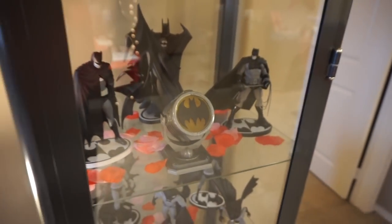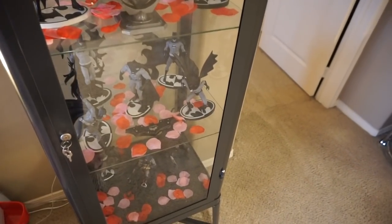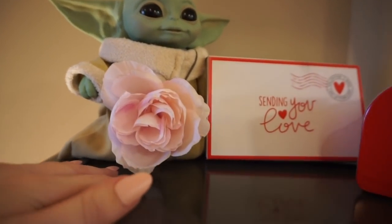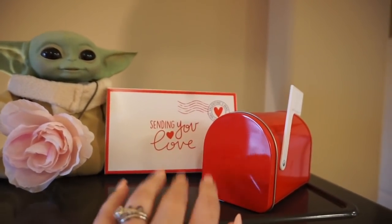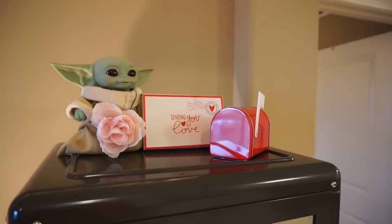Oh, that'd be so cute! Luckily, my husband kind of tolerates and is amused by whatever seasonal decor I cook up in there. And I put a rose in our little baby Yoda's lapel. I just love the theme of love letters and Valentine cards and all that cute stuff — so that's an extra touch in here.